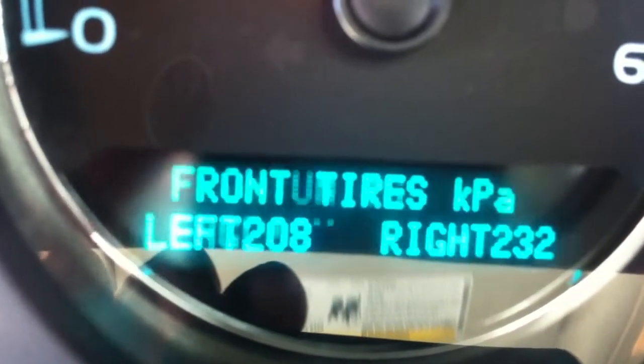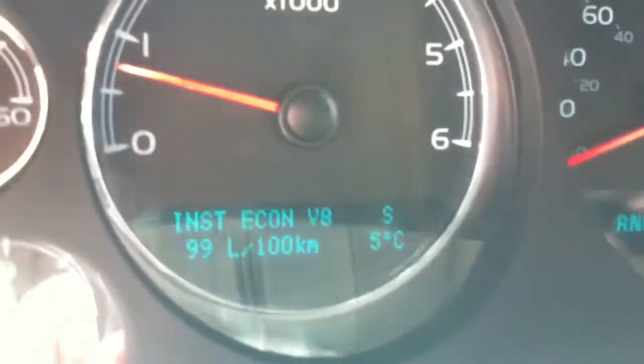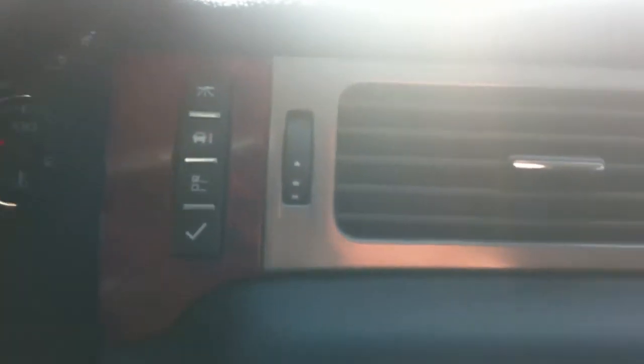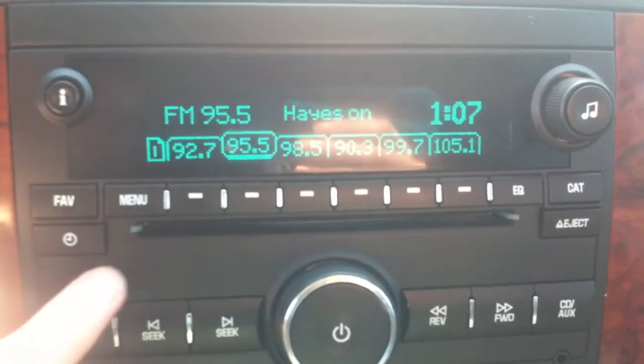Instrument cluster with driver information display — lots of driver information, vehicle information, and programmable features are available. Six-speed automatic transmission with Tiptronic, driver information center controls, AM/FM radio with CD player and satellite radio.